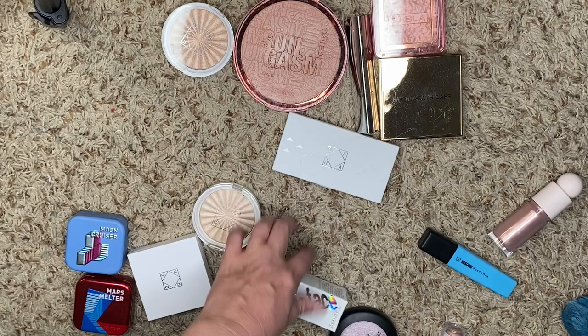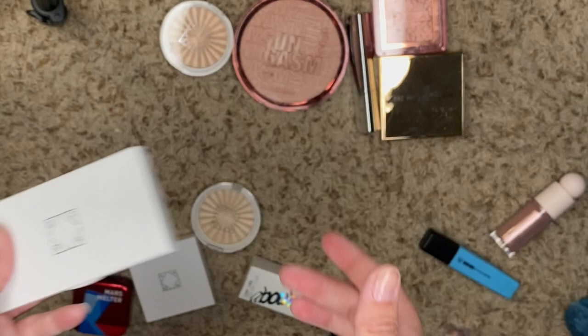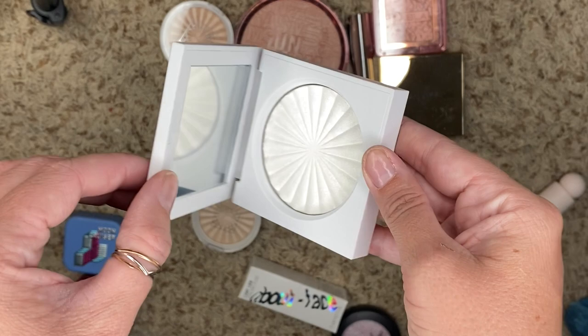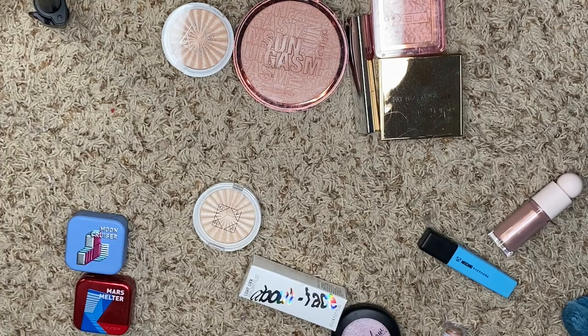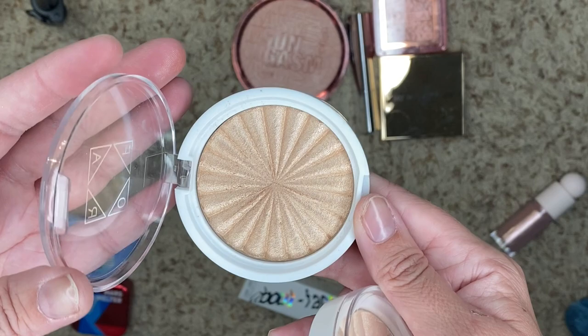Let's look at my Ofra ones. This is the Nikkie Tutorials Highlighting Trio — I don't use it a lot, but I do like having it in my collection, so we're going to hold on to this one. And then I have the Mother Earth Highlighter, which has a green tint to it. It does shift green, and I kind of love that, so I'm keeping this one. We also have Star Island and Rodeo Drive — super pretty — we'll hold on to both of them.